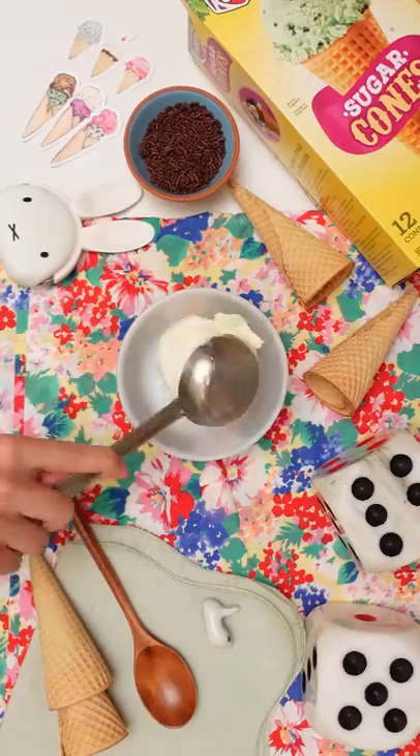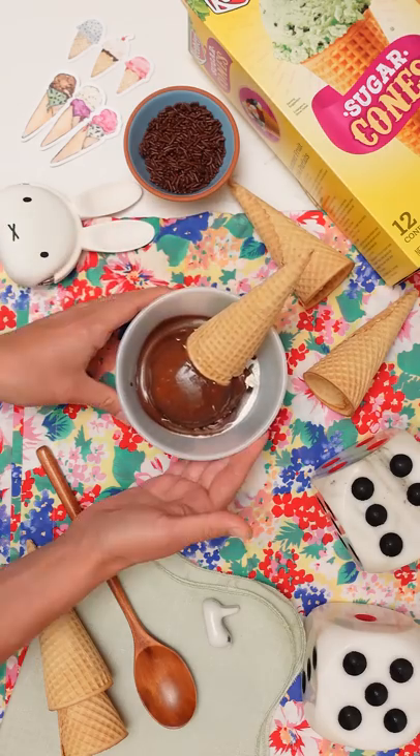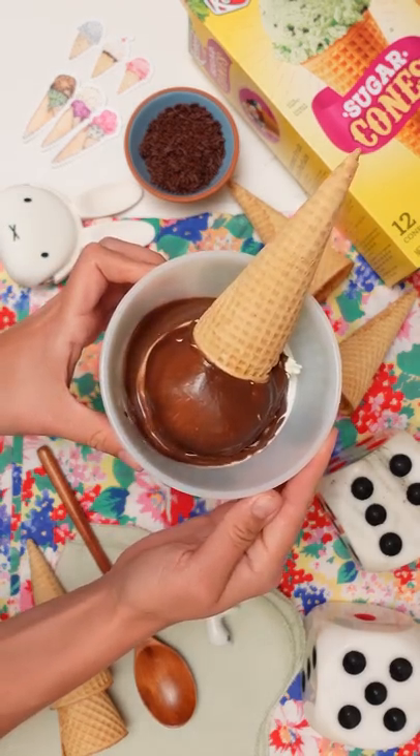Magic shell. It's a typically chocolate or cherry sauce that you dip the ice cream cone into and it hardens when it hits the cold ice cream.